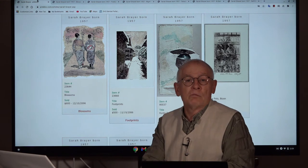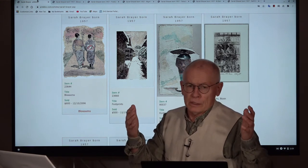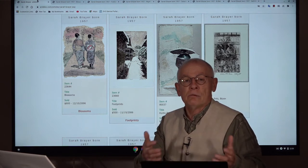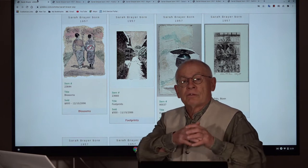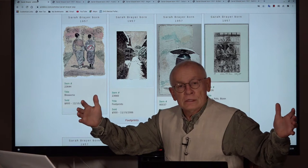Her name is Sara Breyer. And before I start with her biography, I thought I'd first show you a few images so that you get an impression of the wide spectrum of her techniques and her styles.